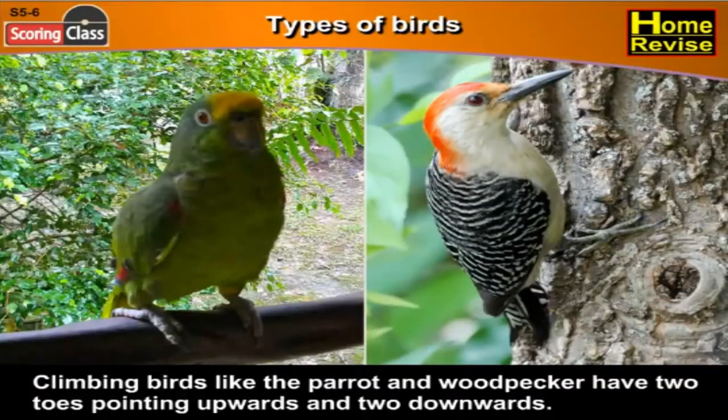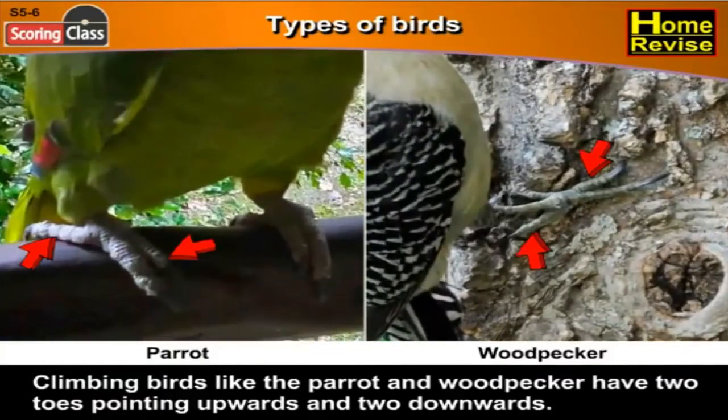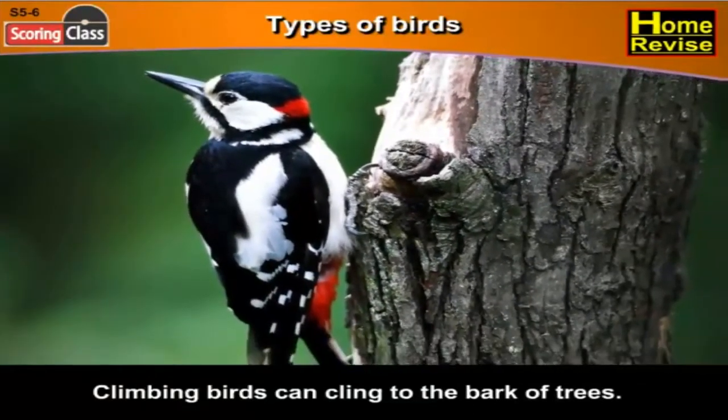Types of birds — climbing birds. Climbing birds like the parrot and woodpecker have two toes pointing upwards and two downwards. Climbing birds can cling to the bark of trees.